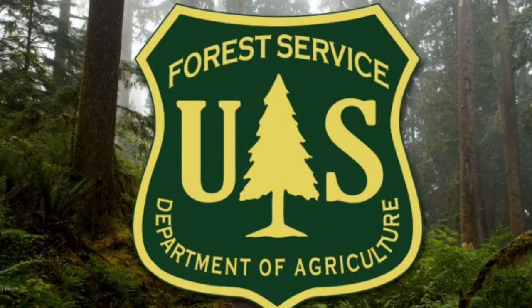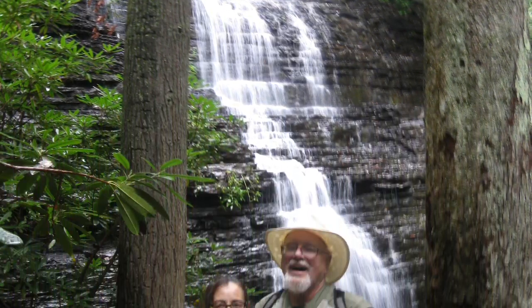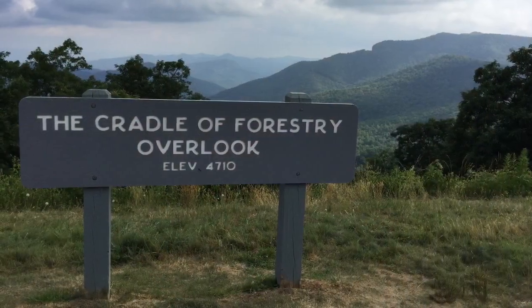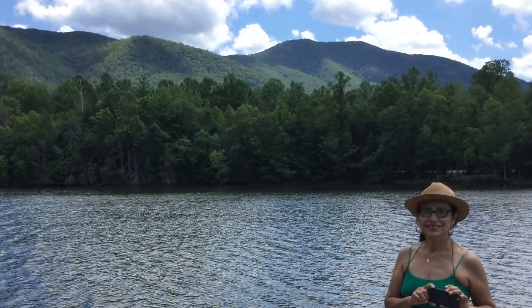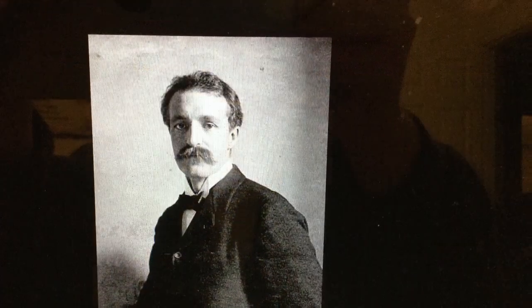Let me begin with a little history of our national forests. In 1891, the U.S. Congress under President Theodore Roosevelt passed the Forest Reserve Act that allowed the president to designate forest reserves to protect our forests, grasslands, and other natural resources from overdevelopment and destruction. In 1905, this Forest Reserve Service was moved into the Department of Agriculture and Gifford Pinchot became the first chief of the U.S. Forest Service.